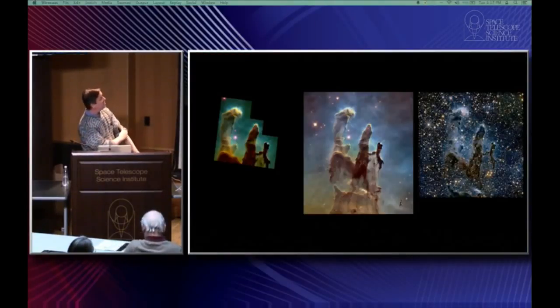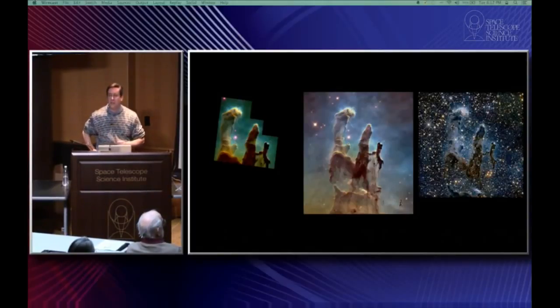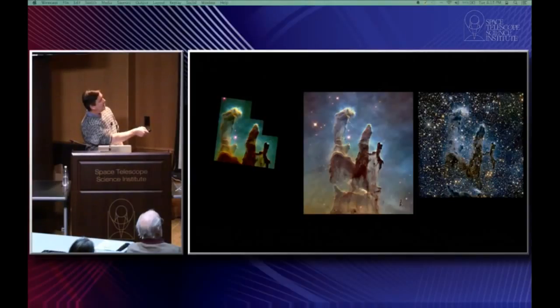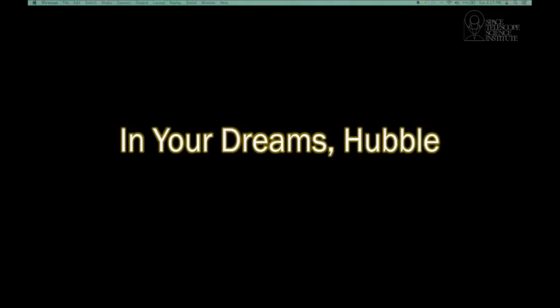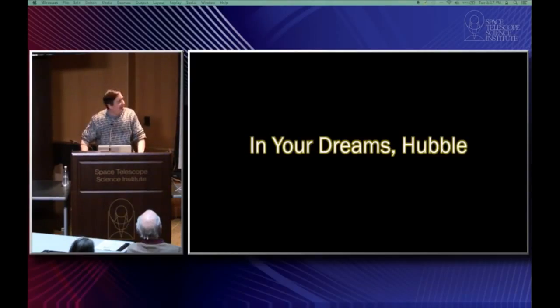So here we have three cool images of the Pillars of Creation — just a nice exploration to take a look at them. How big are they? This pillar here is about three light years long, so about six light years top to bottom at the distance of the Eagle Nebula. We've got one more story, which I call 'In Your Dreams, Hubble.' This is a picture of the Great Nebula in Andromeda, which I found in a book published in 1915 from the Yerkes Observatory, taken in September 1901.